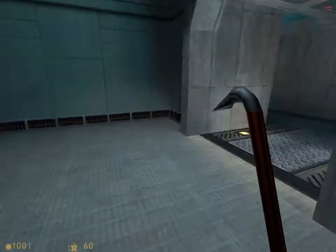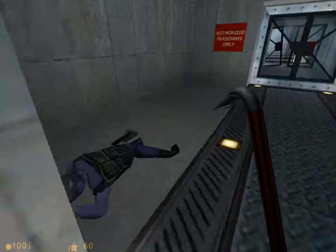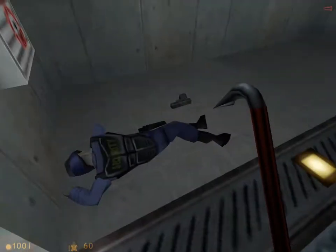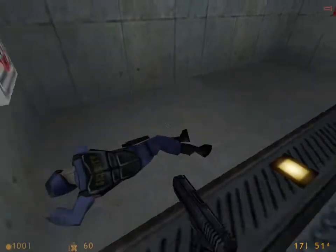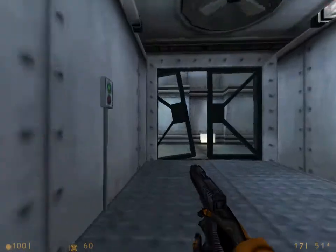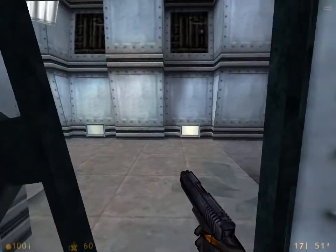And we'll go back through here. Good job, security guard. Oh, never mind. Hey, a gun! And we now have a pistol. So we'll go through here. And we'll press this button to open up the door.